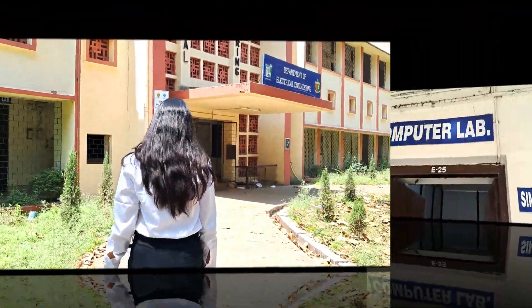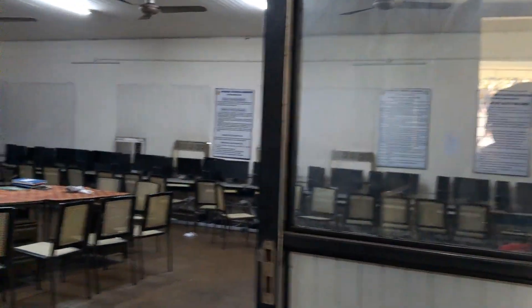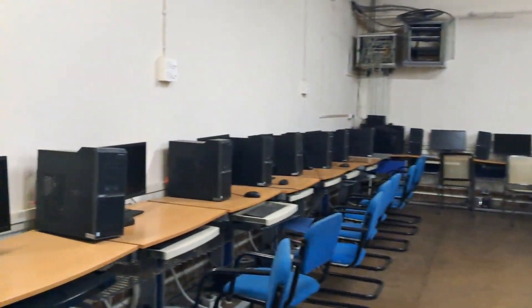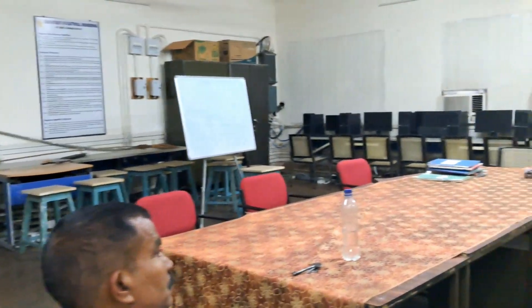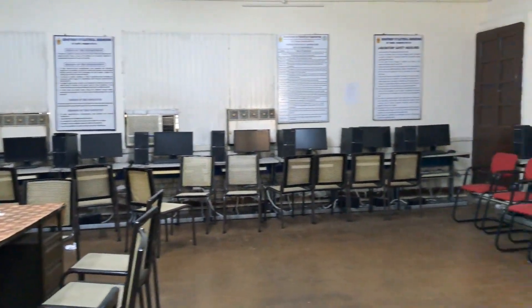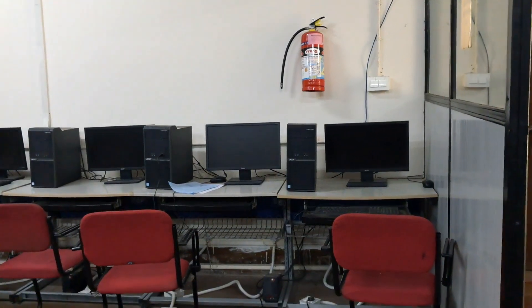As you can see, this is our computer and simulation lab. In this lab, students utilize computational tools and software to solve complex electrical engineering problems. Here students simulate and analyze electrical systems using software tools like MATLAB.